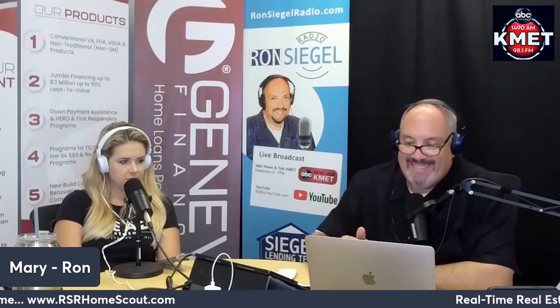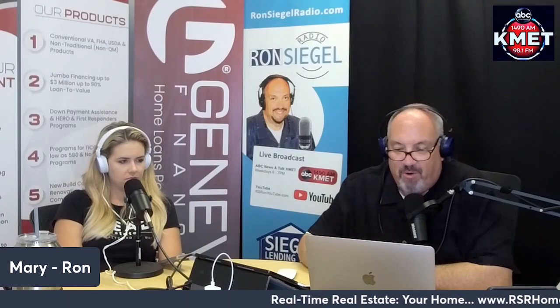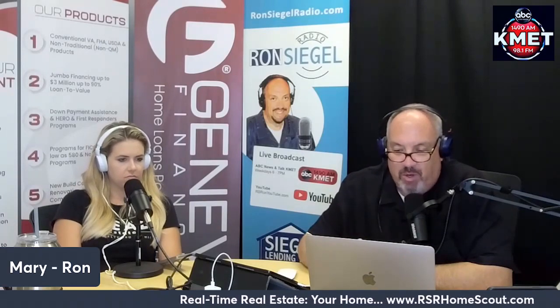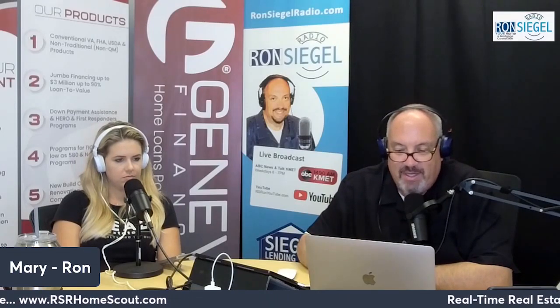Getting your house ready to sell — work with an agent for expert advice. In a market that's shifting as fast as it is today, many homeowners wonder what, if anything, needs to be renovated before they sell their house. That's where a trusted real estate professional comes in. They can help you think through today's market conditions and how they impact what you should and should not do before selling.